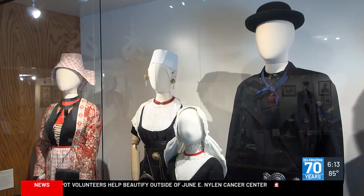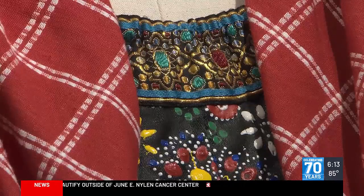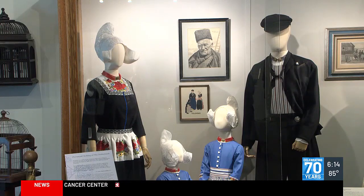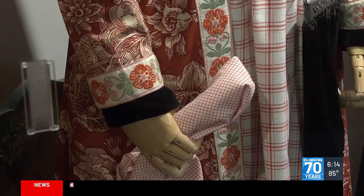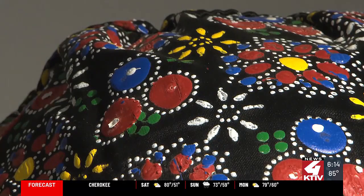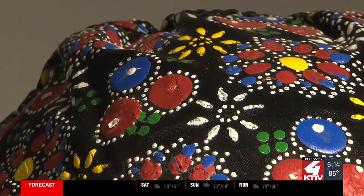Through the years, the costumes have grown in creativity, many representing specific areas of the home country. At one time there were over 200 provincial clothing varieties in the whole country of the Netherlands. Those hats are hand-painted on black fabric, and then you put that on your fabric and make a design using nail heads. That's some amazing artistry.